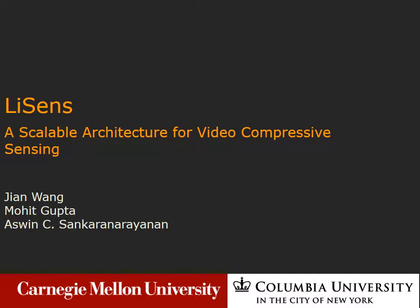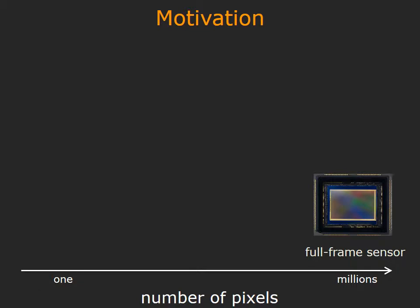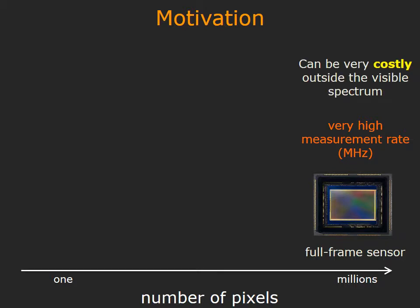We present a novel imaging architecture for video-compressive sensing. The traditional model for sensing uses a high-resolution sensor that samples intensity variations in a scene. This provides a large measurement rate, typically in megahertz, but it can be very costly in the non-visible spectrum. For example, a short-wave infrared camera with megapixel resolution can cost upwards of $100,000.